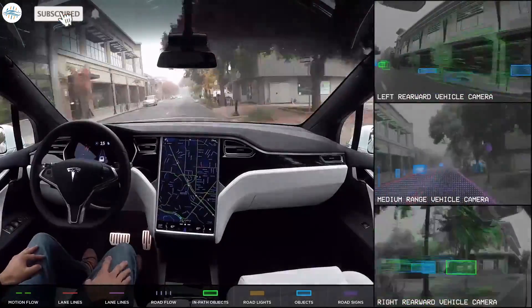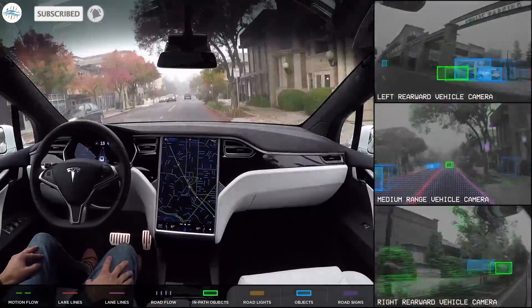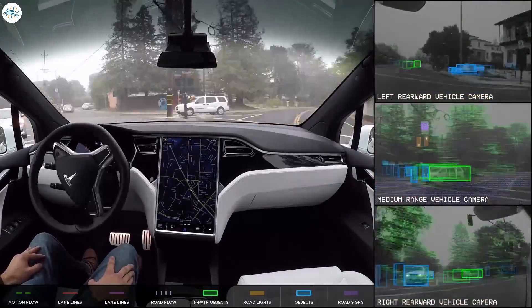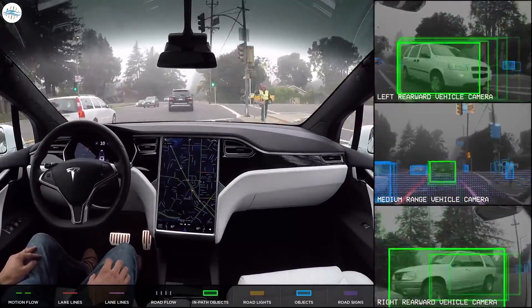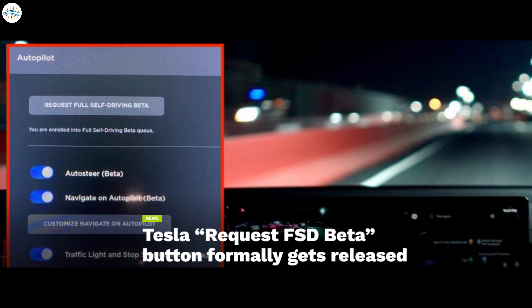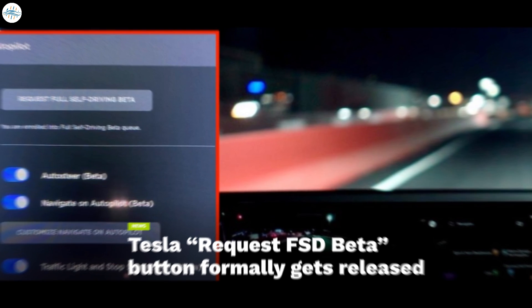After months of waiting, Tesla owners who wish to take part in the company's FSD beta program could now formally request the advanced driver assist system to be loaded into their vehicle. The release of the request FSD beta button comes before the rollout of FSD beta 10.1, which is expected to be distributed to the company's testers soon.